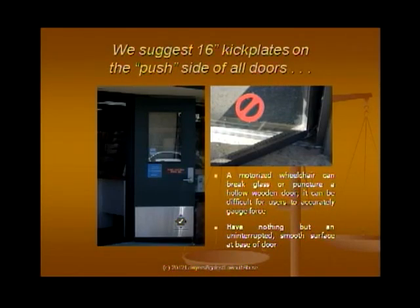We suggest a 16-inch kick plate on the push side of all doors. The reason is that if there are protruding objects, a wheelchair can get stuck; the foot pedal of a wheelchair used to open the door could actually puncture the door and someone could be trapped. With a glass door the concern is that it could be broken if someone didn't have the ability to control a motorized wheelchair.